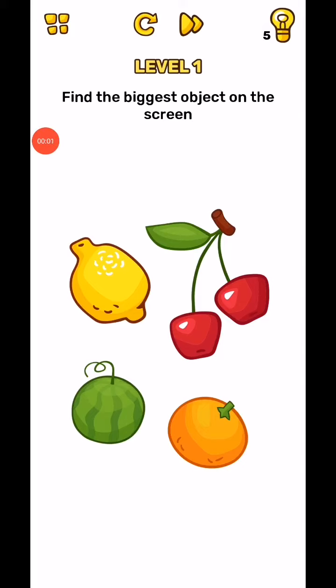Brain Blow, level one to five. Find the biggest object on the screen — biggest is watermelon. Tap on watermelon.